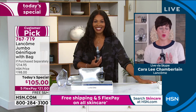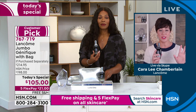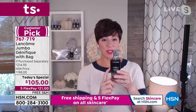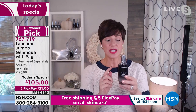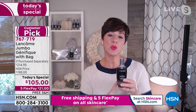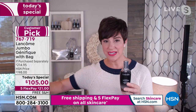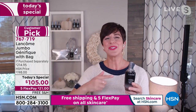Genifique junkies should stock up because this Today's Special won't come again this year. This bottle will last six months — it's a six-month supply using it twice daily morning and night. Unopened it has a three-year shelf life; once opened, a 12-month shelf life. Smart shoppers are picking up two bottles so they're stocked up for the coming year.